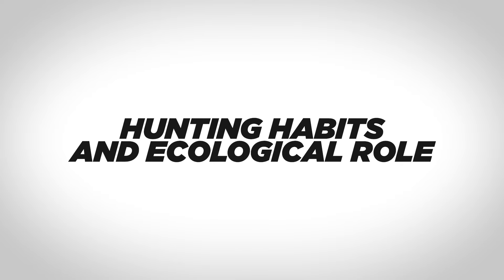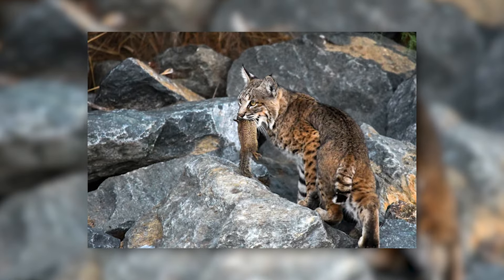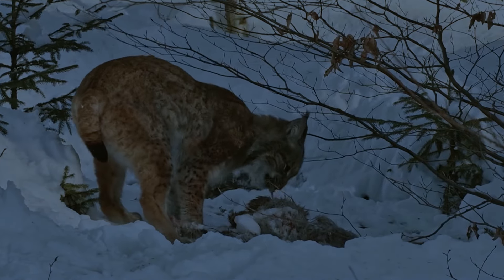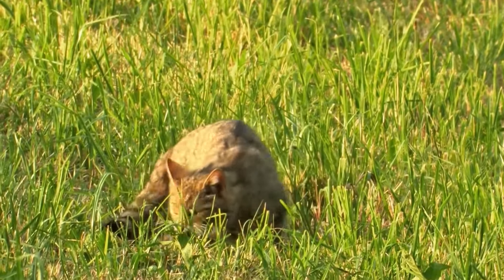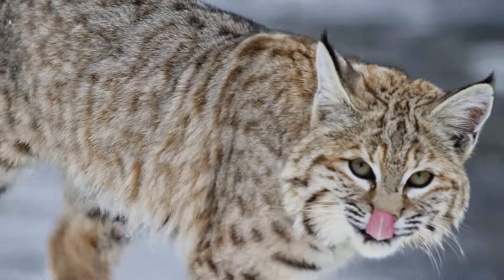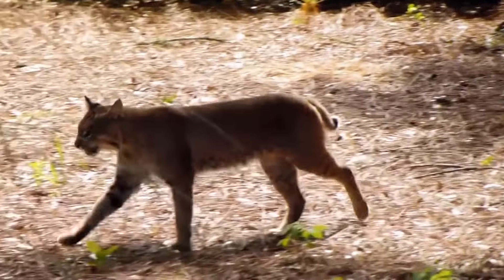Lynx and bobcats play an essential part as predators in the ecosystem, ensuring balanced populations of small prey animals. Lynx hunt at night, using their sight and hearing to capture their prey. Their favorite food sources are rabbits and larger rodents, such as porcupines. Bobcats are generally active during the day and prey on a variety of small animals, including fish, frogs, reptiles, and small mammals, particularly rodents and birds. They also scavenge carrion or, when the opportunity arises, will stalk domestic livestock for an easy meal.